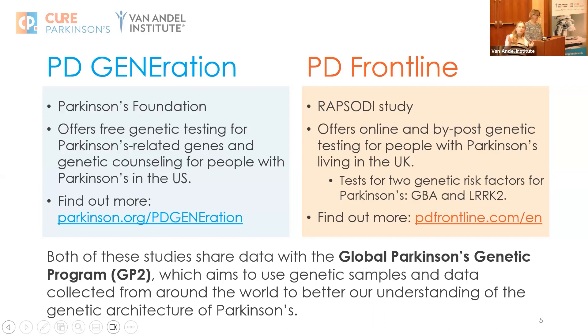PD Frontline is a project we're funding at Cure Parkinson's. It's part of the Rhapsody study being run out of UCL. What they do is offer a home genetic testing kit — they send you a saliva kit, you sign up, and this is just based in the UK at the moment. You take the saliva kit, send it back to them, they run all the tests and tell you if you have either a GBA or a LARP tube mutation.